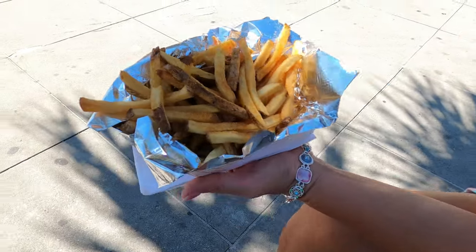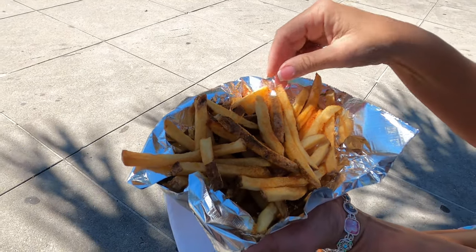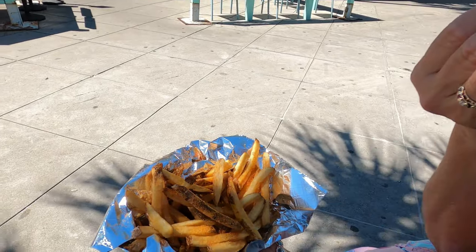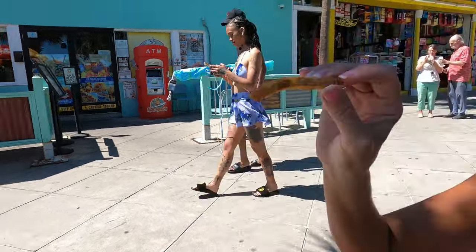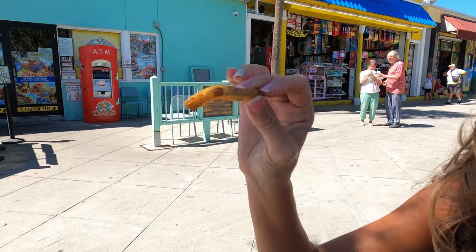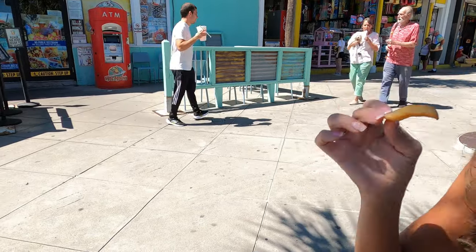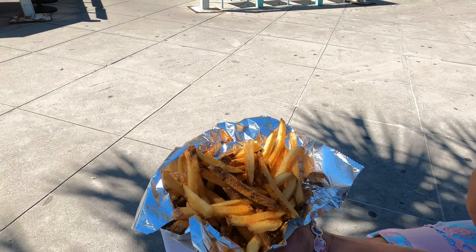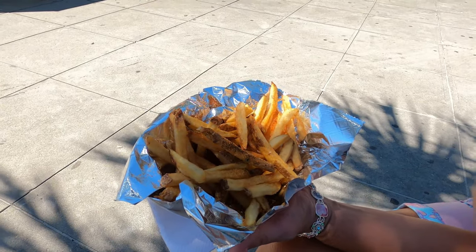These are Myrtle Beach fresh-cut fries — we added salt and a little bit of vinegar and now it smells like fair fries. Are they good? Yes, most definitely! Just look at that — good, fresh-cut. Can't go wrong with french fries! They're good and crispy, and they do have skin on them. Comment below if you like skin on or skin off your fries. They're good, hot, and very crispy — reminds you of the fair, doesn't it?